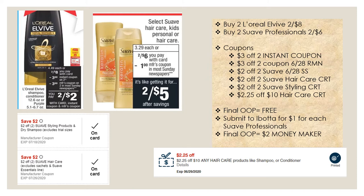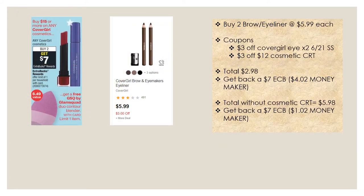For a quick makeup deal, CoverGirl is buy any two, get a seven dollar extra buck — limit of one. The cheapest option is the brow or eyeliner pencil at $5.99 each. Buy two, use two three dollar off CoverGirl eye coupons from the June 21st Smart Source, plus a three dollar off twelve cosmetics CRT if you have one. Your total will be $2.98, and you'll get back a seven dollar extra buck, making this free and a $4.02 money maker. Without the CRT, you'll pay $5.98 and still get back the seven dollar extra buck for roughly a one to two dollar money maker.